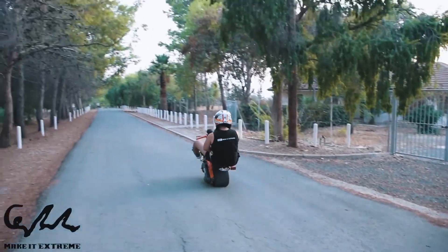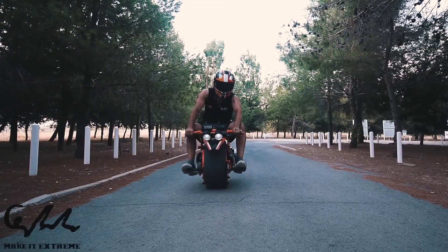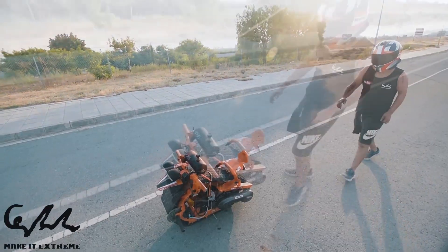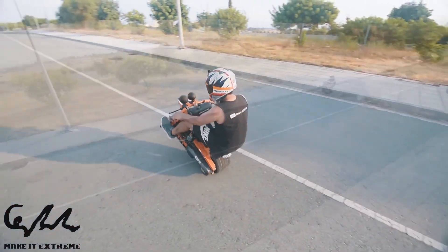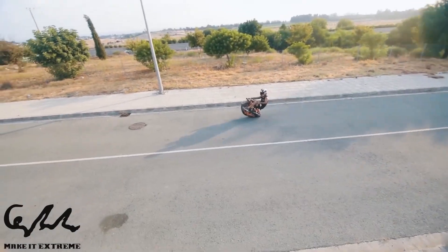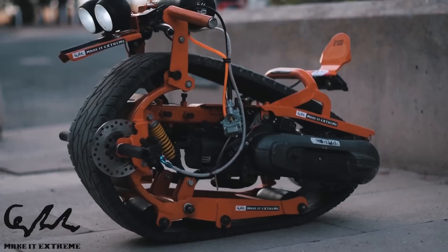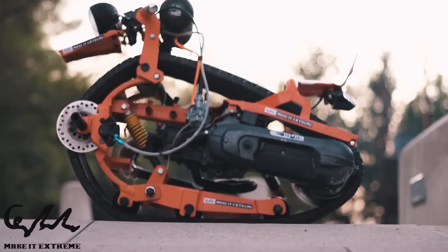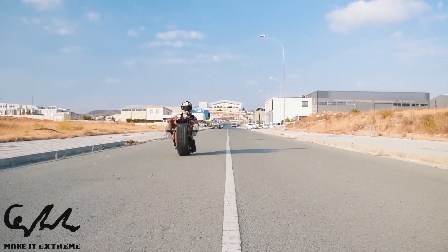Mono track bikes are usually built with lightweight yet strong materials such as high-grade aluminum, carbon fiber, or reinforced steel, which enables them to maintain agility without compromising durability. Given their use in off-road and specialized conditions, they often come equipped with sophisticated suspension systems to absorb shocks, providing a smoother and more controlled ride even over challenging terrain.